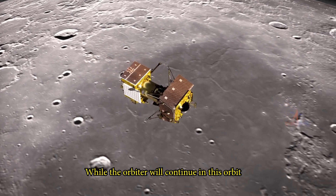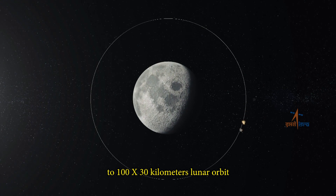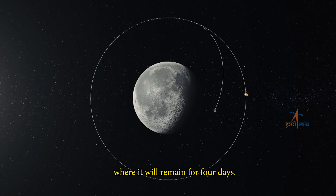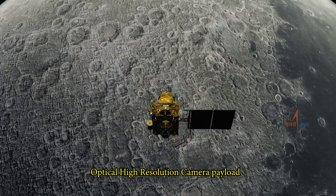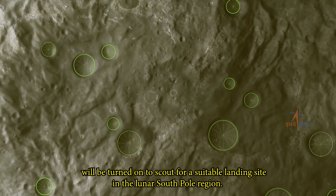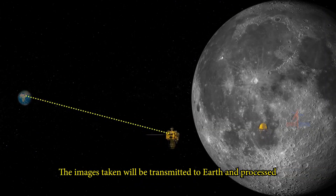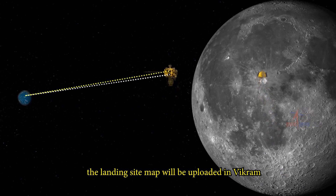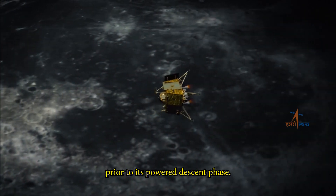While the orbiter will continue in this orbit, Vikram will separate and de-boost to a 100 by 30 km lunar orbit, where it will remain for four days. On the fourth day, the Optical High Resolution Camera Payload (OHRC) onboard the orbiter will be turned on to scout for a suitable landing site in the lunar South Pole region. The images taken will be transmitted to Earth and processed, after which the landing site map will be uploaded into Vikram prior to its powered descent phase.